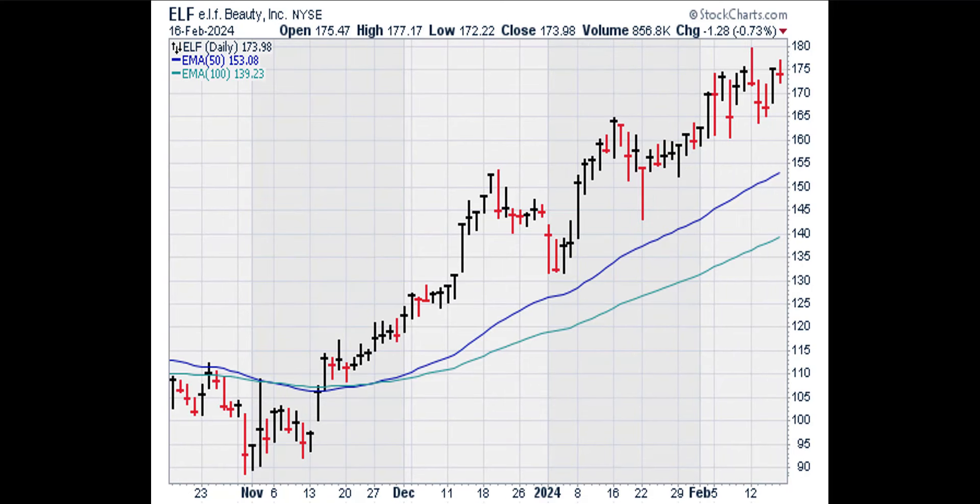Now we're going to look at the daily chart. A stock is in a bull trend on a daily basis if the 50-period or 50-day exponential moving average is above the 100-day exponential moving average. The blue line is the 50-day EMA and the green line is the 100-day EMA. The blue line crossed back above the green line in November, so the daily trend in ELF is up.